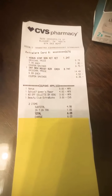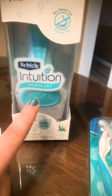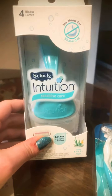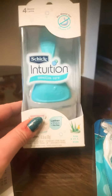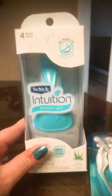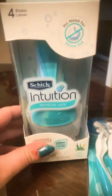Our total before coupons for these two items was $25.33, and out of pocket after tax we spent $6.03 — saving $19.30 with a 79% savings. I've been wanting to try the Schick Intuitions for a really long time. Depending on the store, these can run you $20-plus. Thankfully they were on sale and we scooped them up for only $2.99. They come with an extra refill in the bottom, so technically we have four blades for $2.99.